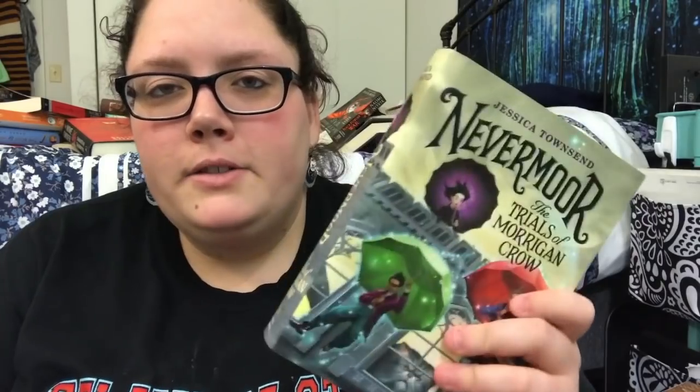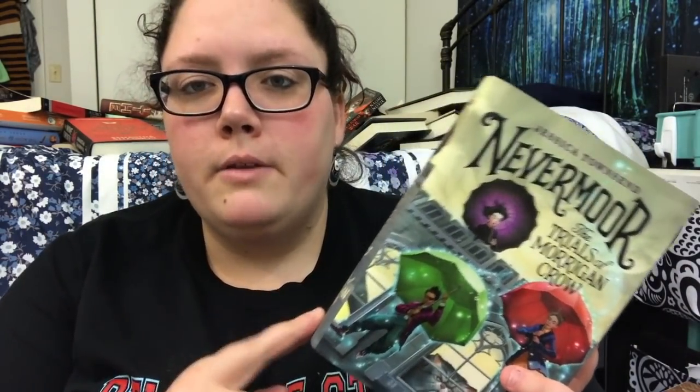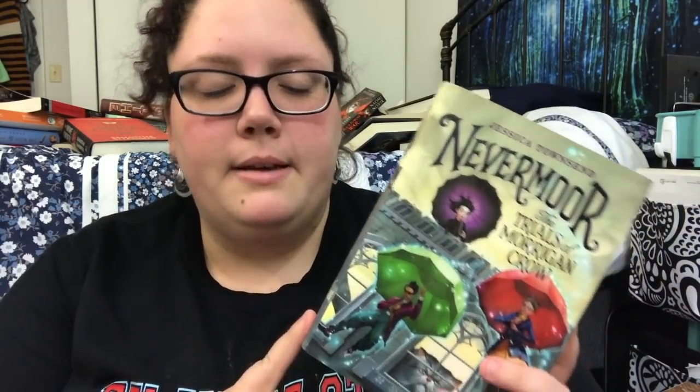Then we have The Trials of Morrigan Crow. The SFF live show people raved about this and it's middle grade with a nostalgic Harry Potter factor. I just got it and plan on picking up the sequel in November. Then we have Dreamstrider — I think it's about a girl who goes into dreams. It was gifted to me a couple years ago by Lainey. I've just lost interest and if I haven't gotten to it now I probably never will, so I'm definitely unhauling it.